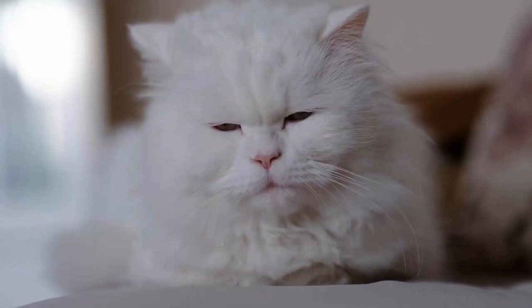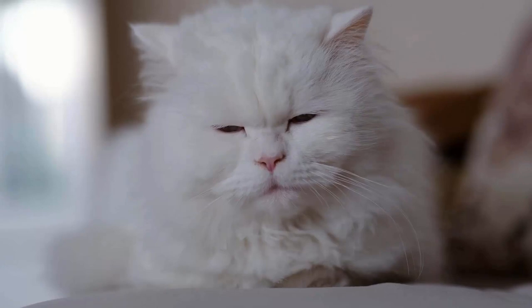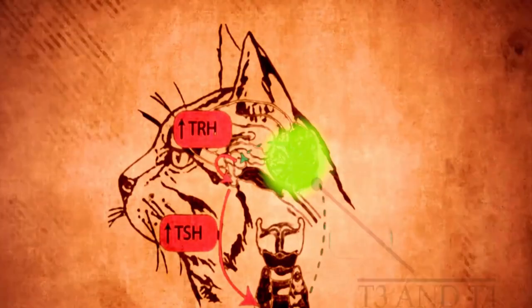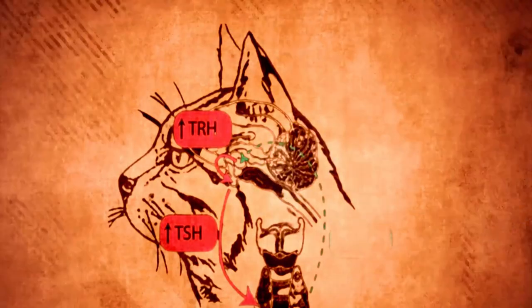Hyperthyroidism is a common endocrine disorder in cats, especially in older felines. It is caused by an increase in production of thyroid hormones known as T3 and T4.